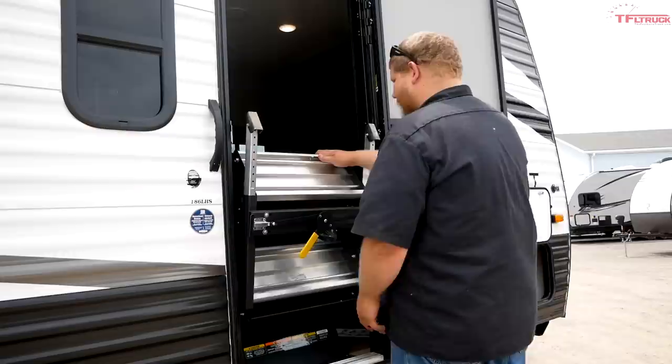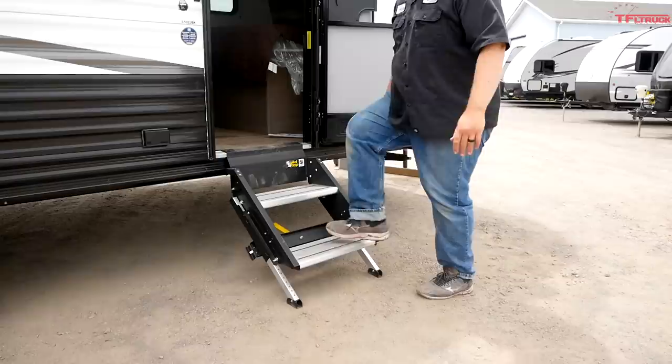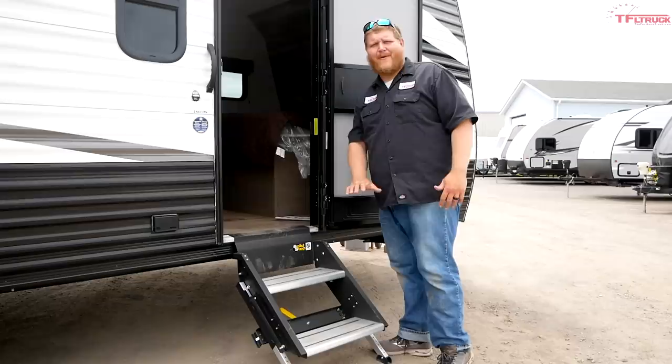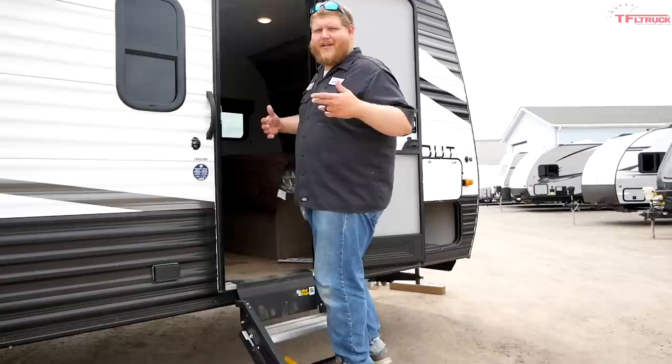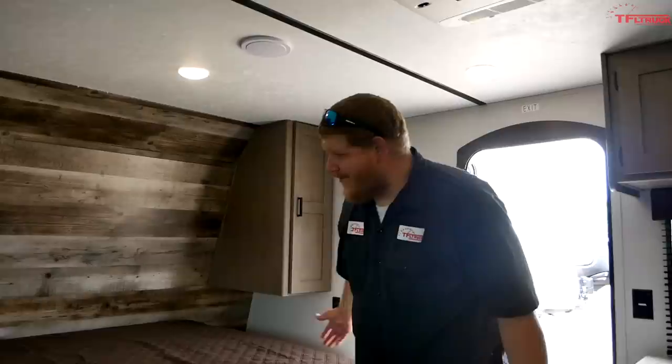Now let's go inside. First let me show you these steps — they're becoming more common in the industry. You just turn that little handle and they flip out. The reason these are so smart is everything to do with these feet down here: they sit right down on the ground, entirely solid. The old common flip-down step that's not supported by anything has always felt weak for years. This thing feels totally solid, and for someone big like me, I really appreciate a solid step.